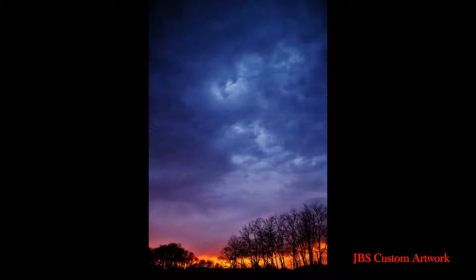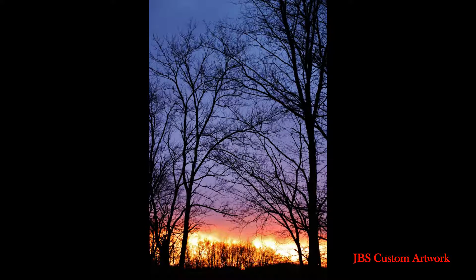These last two shots, I used the same group of trees, but I framed them with foreground trees. One thing I've learned about shooting sunsets is never to give up on a sunset.